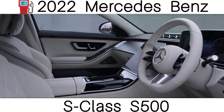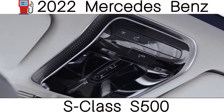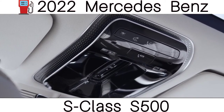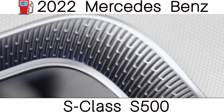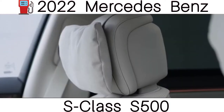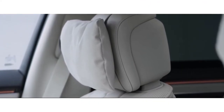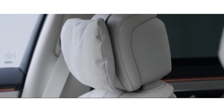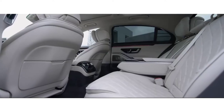The S-Class also comes with some unique safety features. There's an optional backseat airbag that gives passengers in the back of the long-wheelbase model similar protection to the driver in a head-on collision. It is also capable of level-three autonomous driving, meaning it can accelerate, brake, steer and change lanes for you on motorways. So the best car in the world just got even better.